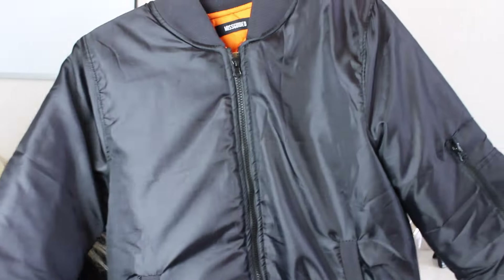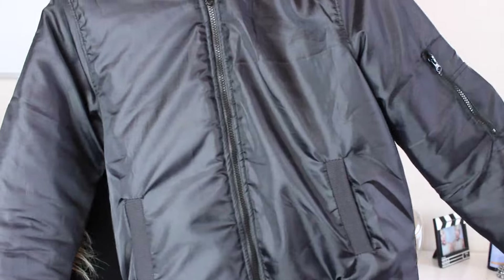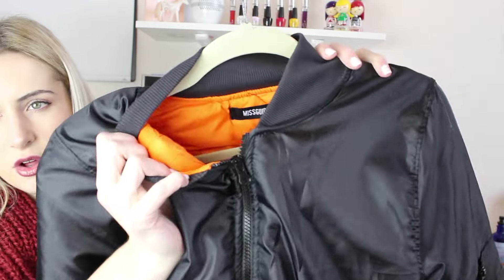My next fashion favorite is this bomber jacket. This is my black bomber puffy jacket from Missguided, and it's all orange on the inside. It is just a classic. I think bomber jackets are really in right now, and I would love to have this in every color. Missguided is a really cool website — I love the style and I'm really excited to go spring shopping on that website. That's also where I got my New Year's Eve dress. This bomber jacket is really warm, comfy, and stylish.